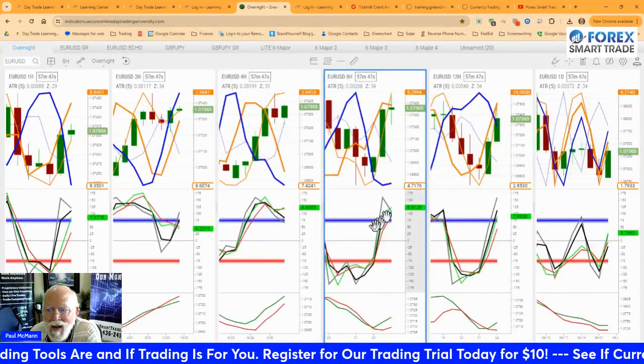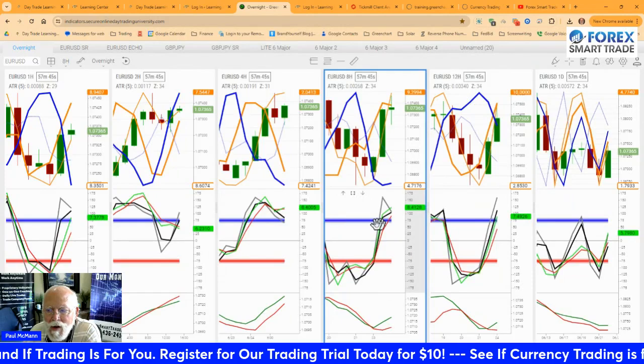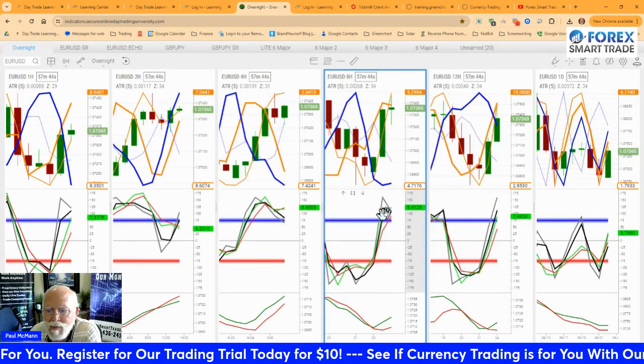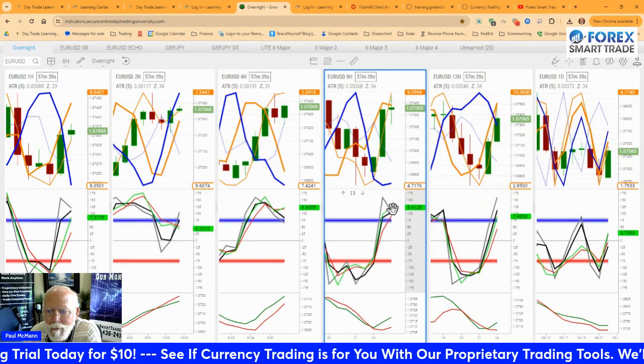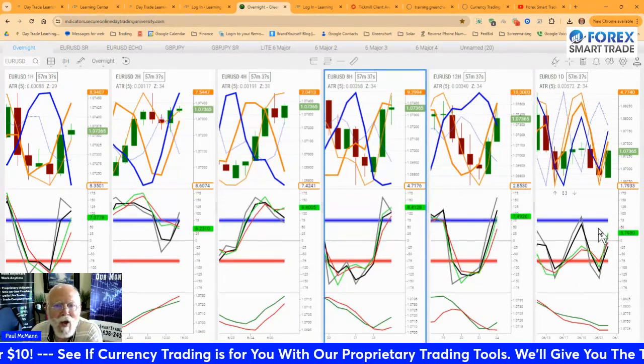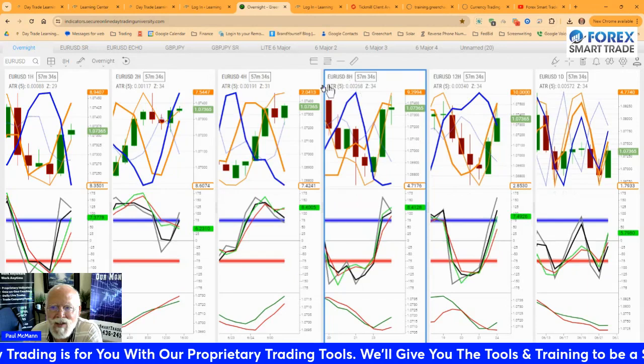And what's going on on the 8-hour. The 8-hour is overbought, going up, telling us buy. It's not going up quite as steeply, but we've got buy, buy, buy. We're going to take an 11-pip buy on the Euro-USD tonight.